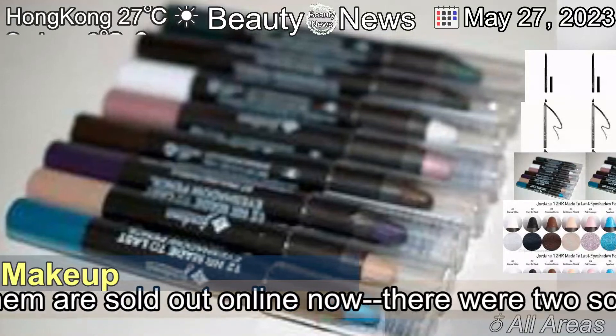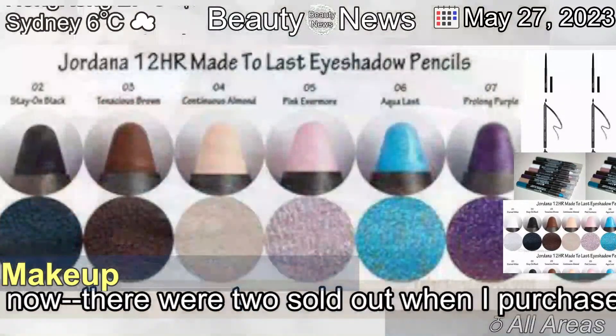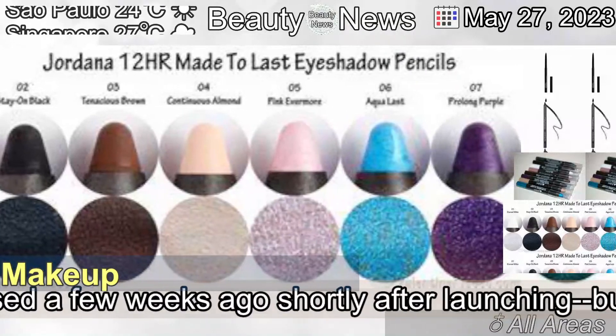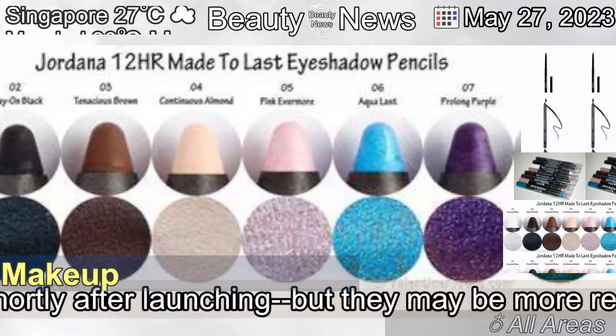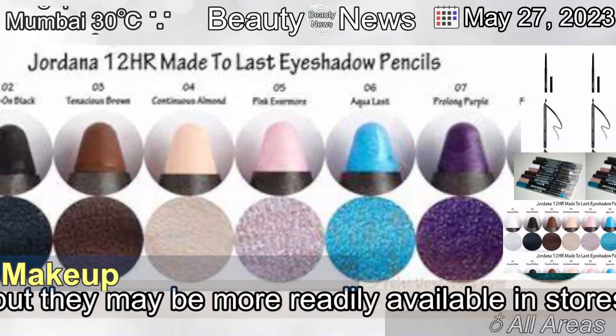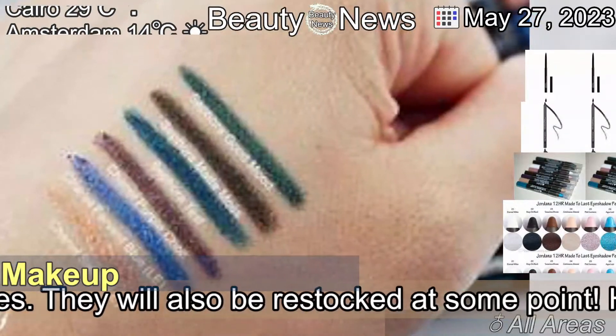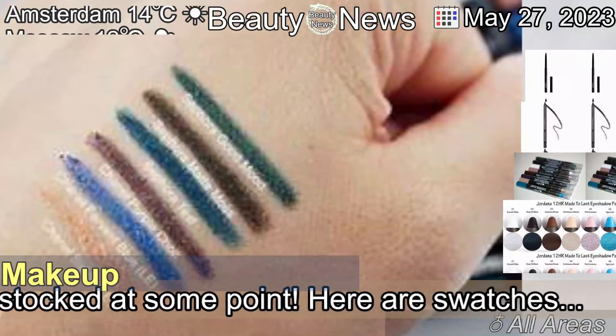A lot of them are sold out online now — there were two sold out when I purchased a few weeks ago, shortly after launching — but they may be more readily available in stores. They will also be restocked at some point. Here are swatches.